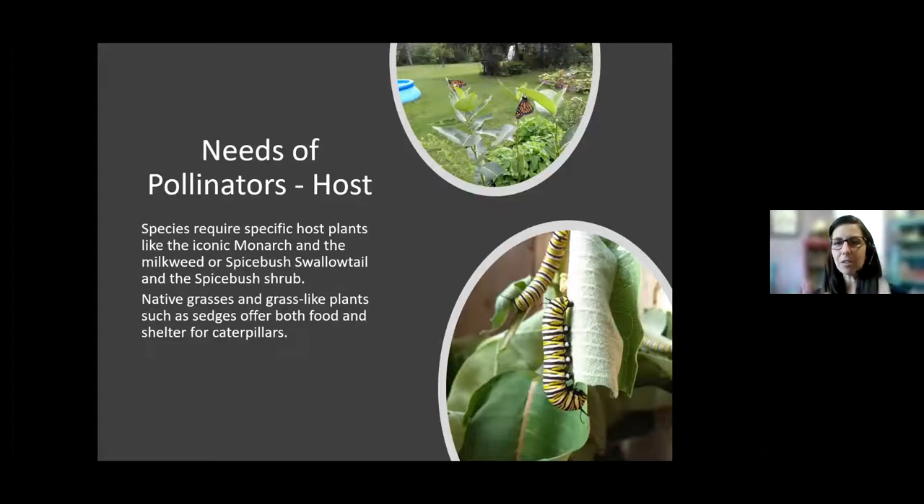I always recommend leaving those stems and that leaf litter until the last frost. Although we get really excited in spring to get in there and start digging stuff up, just leave it a little bit longer. Many species are more specific and have a specific host plant — we often think of the monarch butterfly as an example of a species with a very specific host plant: the milkweed. This zoomed-in photo shows a caterpillar feeding on a milkweed plant.